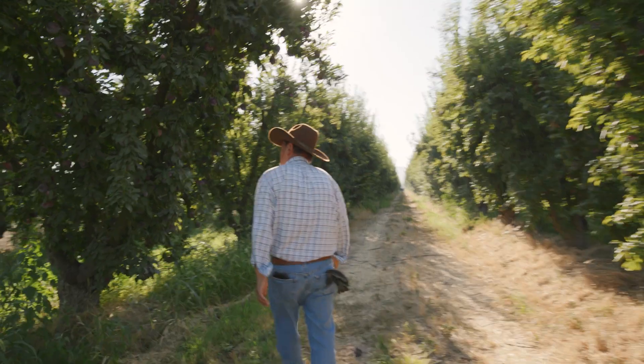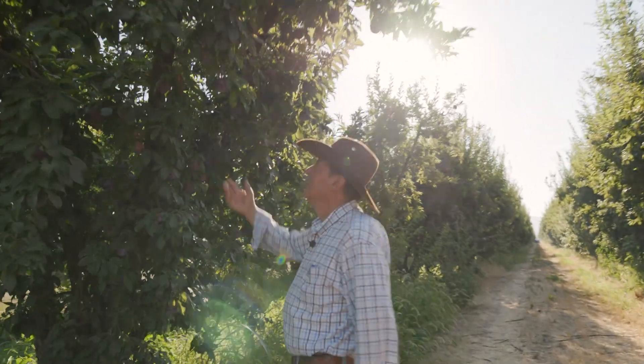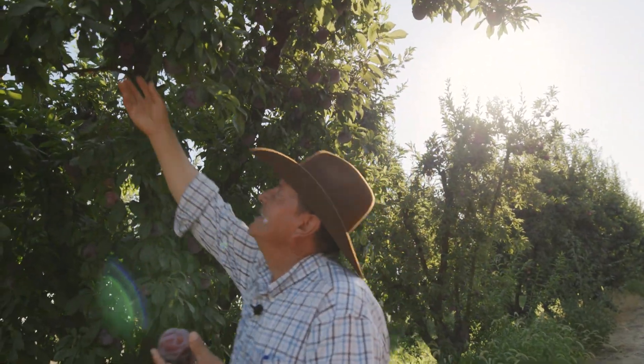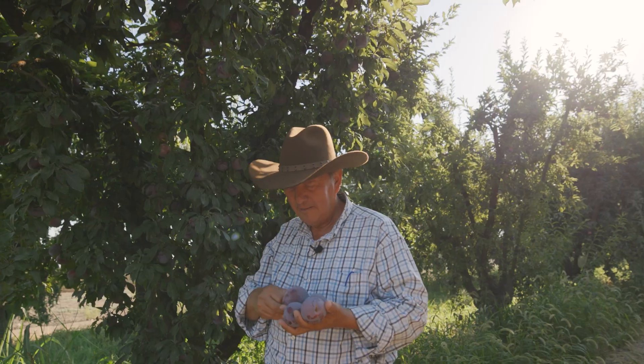Thank you for visiting us again here at the farm. It's a week after July 4th and it's harvest — finally we are picking fruit. I want to show you an example of what we're picking. These are Crimson Glow pluots. What can I say — they are amazing.